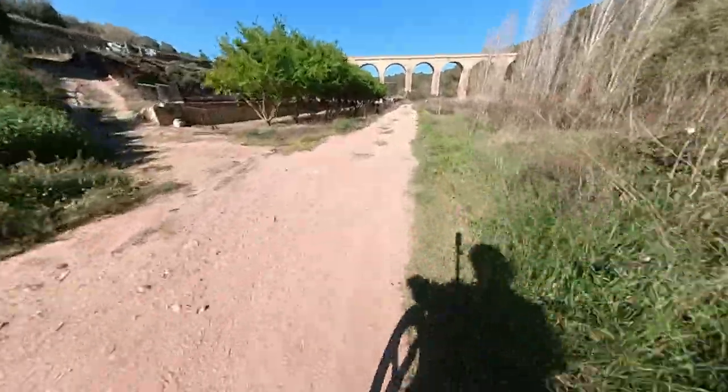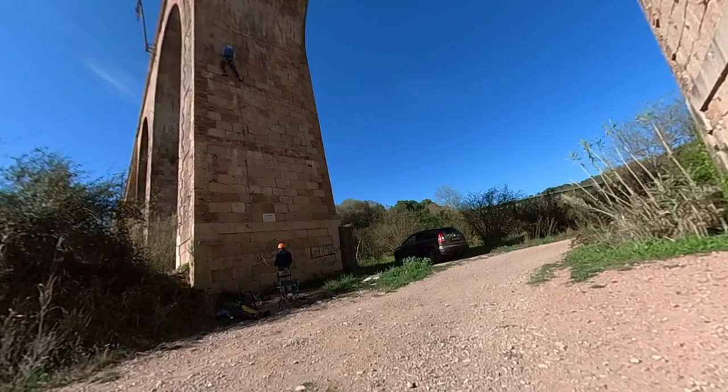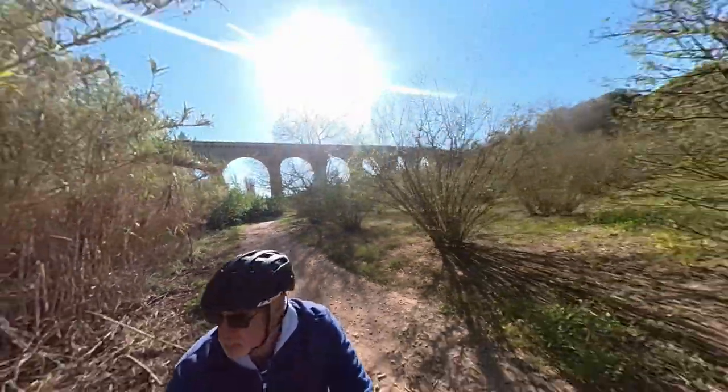This is an abandoned railway line — the Viaducte Ferroviari del Gaià. Yet another impressive structure just slowly crumbling, though it did seem to be used by the local rock climbers to practice on.